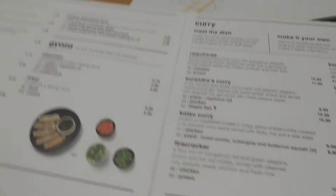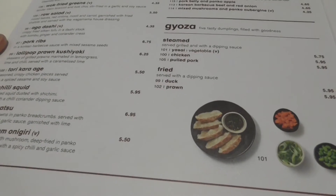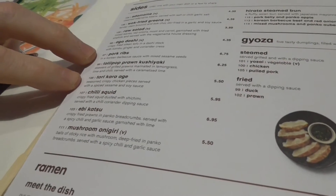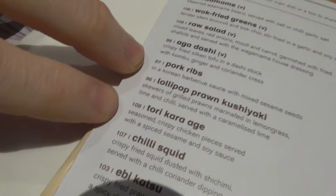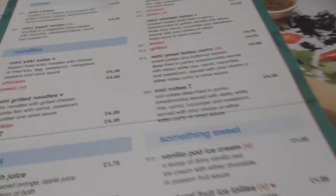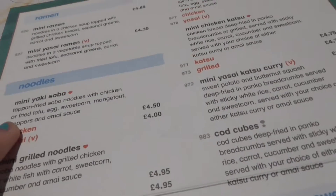We've just been looking for trainers and stuff, and now we're in Wagamama's and we've ordered some stuff. For starters we ordered the pork ribs and the tori — I don't know how you say that — pork ribs. And then I went for something simple, which was great. And on the kids menu I'm having the mini yakisoba.